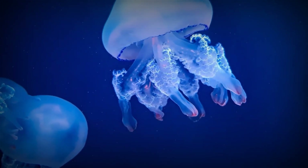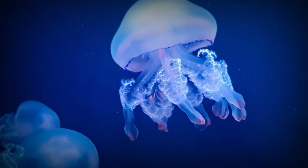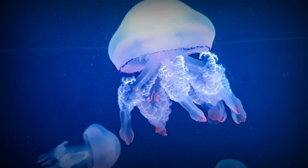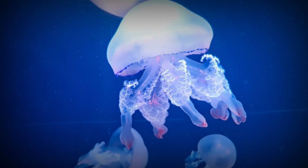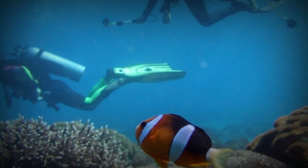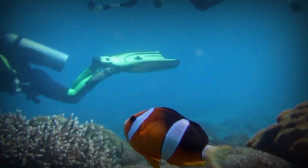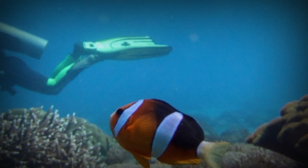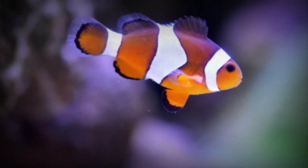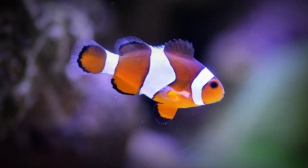Welcome back to this channel, where we share unique and interesting information about the world of animals and plants. In this video we will discuss a fish that we often encounter in cinemas. That fish is a clownfish — we usually know it as Nemo — a popular fish known for its striking colorful displays and unique appearance. Here are some interesting facts about clownfish.